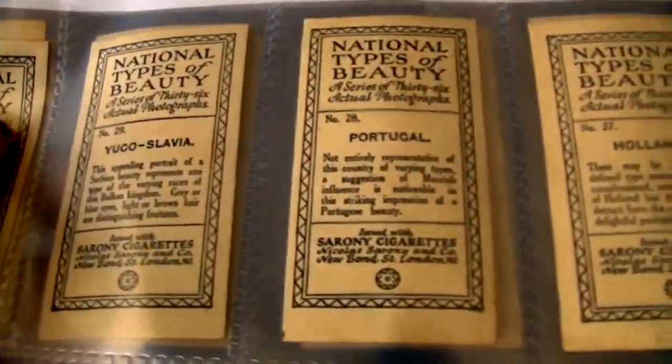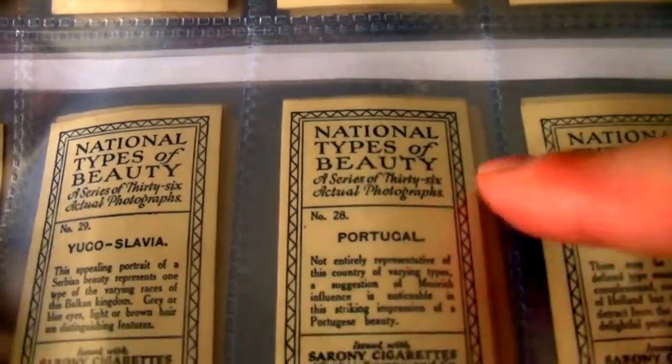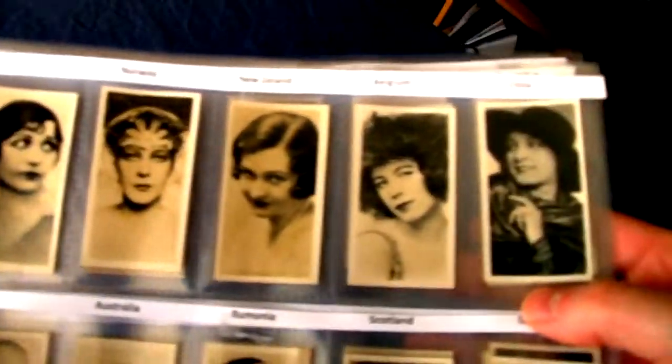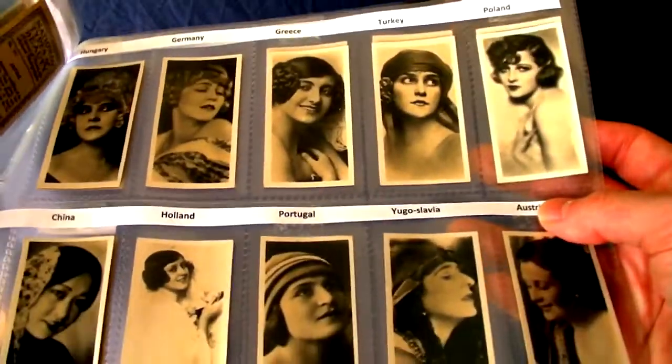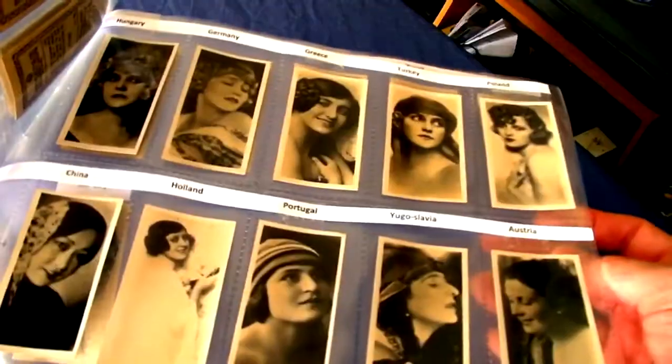The title of the set is National Types of Beauties. Of course, as you can imagine, the beauty choices are obviously biased towards the views of the person who put the set together and the society as a whole at the time, perhaps explaining the lack of African women featured.